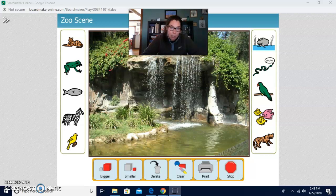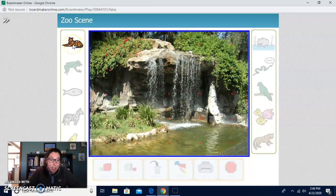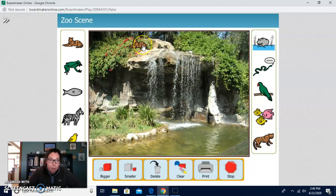Let's pick the tiger. Where should the tiger go? I'm going to put the tiger on top of the rock. We can make this tiger bigger — remember, this says bigger. One, two, three. Let's make it really big. There's the tiger. He's on top of the rock and he's looking pretty big. That's a big tiger.